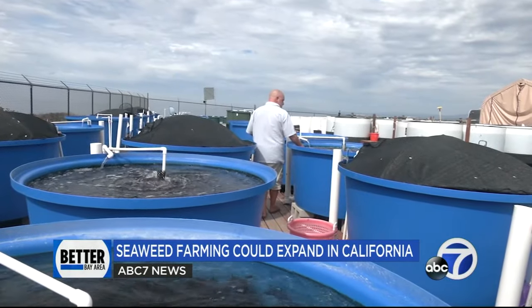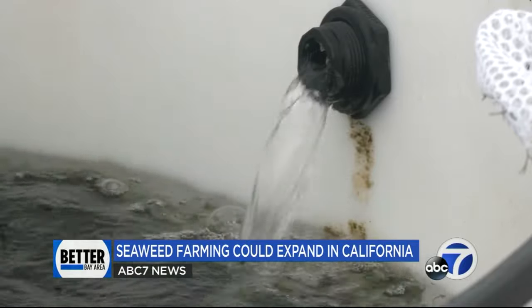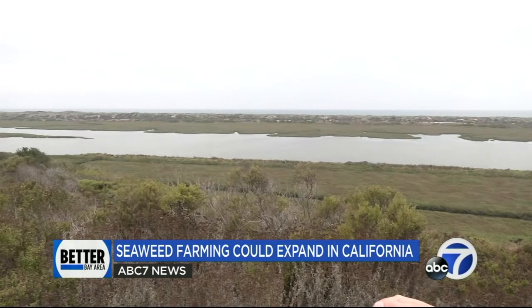The pipe was originally built for an industrial plant many years ago and later used for research — a legacy structure that would have been difficult, if not impossible, to permit in recent decades.